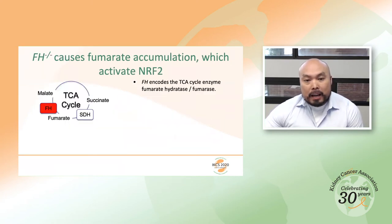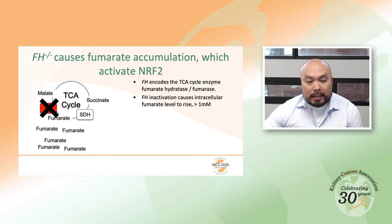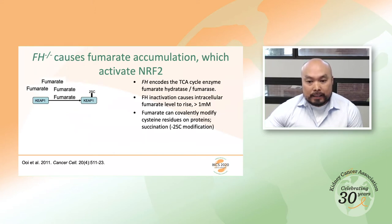HLRCC is caused by a germline mutation in one FH allele. Upon loss of heterozygosity at the disease tissues, this causes fumarate to accumulate in the cells, sometimes to levels greater than one millimolar. At this concentration, fumarate can covalently modify cysteine residues on many proteins in a post-translational modification known as succination. In 2011, I showed that KEAP1 can be covalently modified by fumarate, forming two succinyl cysteine residues.